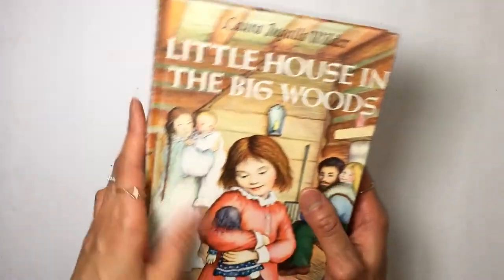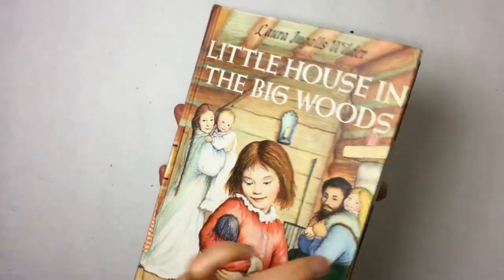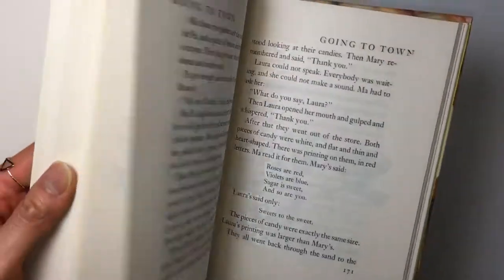And then I found this book — this image is printed right on the cover. It seems very new, very well taken care of. I've been wanting to do a Laura Ingalls Little House kind of junk journal, so I think this is going to be perfect. I'm glad I found that.